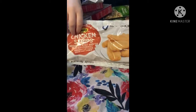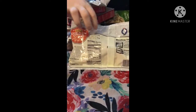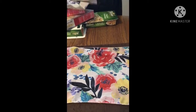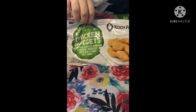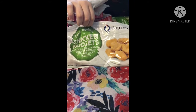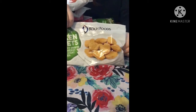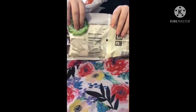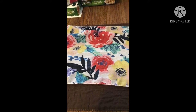We got some more of the spicy chicken strips as well. Let's show the nutrition facts on those. And then we got a new kind — the chicken nuggets. These are fully cooked chicken nuggets, breaded nugget-shaped chicken breast with rib meat patties. Those look yummy, and there are the nutrition facts on those.